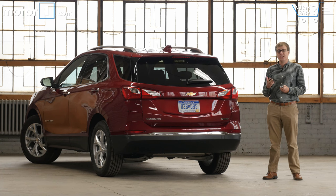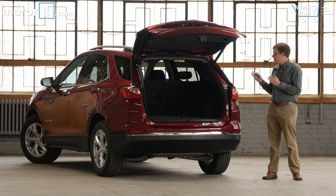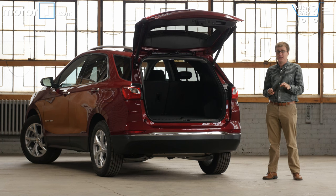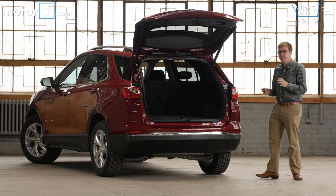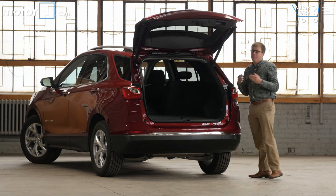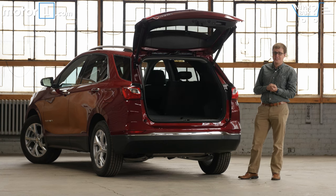How's the storage? Because the Equinox is a little bit smaller than before on the outside, cargo space is a tiny bit less than before as well. With the back seats up, you get about 30 cubic feet of space, which is definitely on the small side for this class of vehicles. You can easily fold the back seats completely flat with these convenient handles, but even once you do, you don't have the most space you can find in this competitive set.